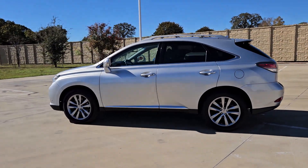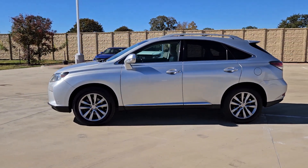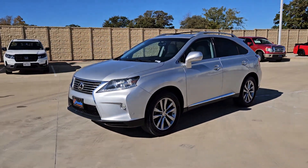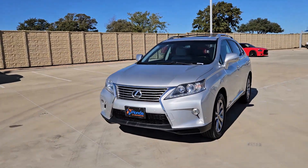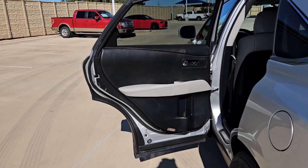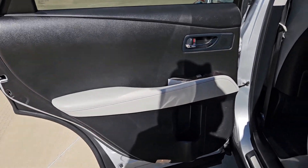These are just some of the great options this vehicle comes with: keyless entry, keyless start, fog lamps, heated mirrors, power lift gate, premium sound system, satellite radio, power passenger seat, wood grain interior trim, and aluminum wheels.